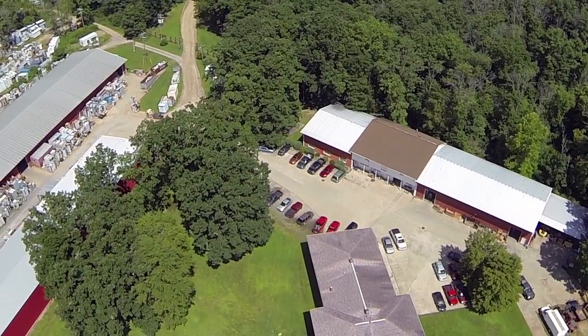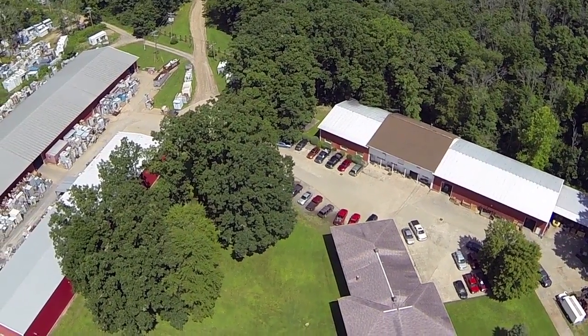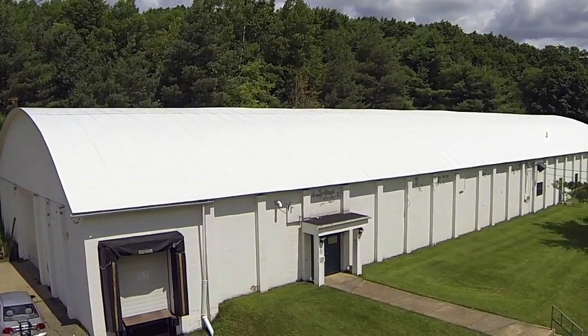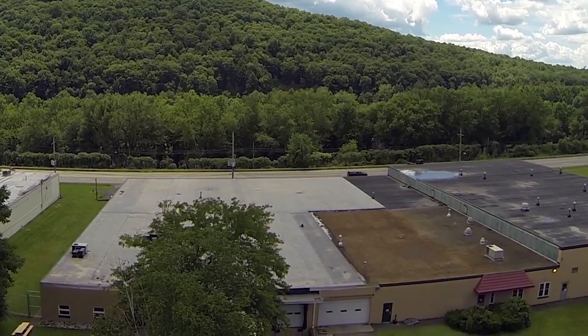Voighton Electric's 200,000 square foot facility is situated on 500 acres of land in beautiful Franklin, Pennsylvania. Since 1953, Voighton has become the industry leader in providing new and reconditioned electrical solutions worldwide.